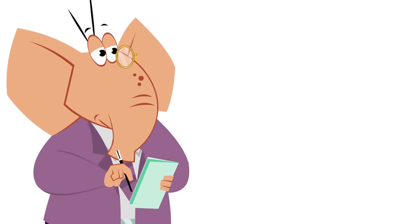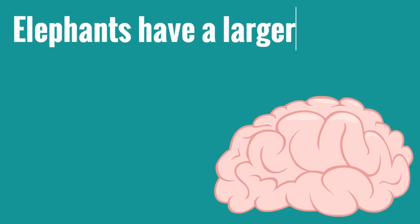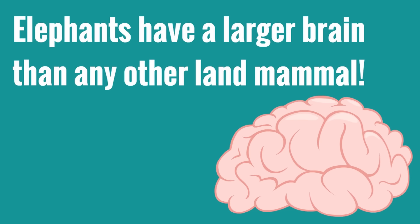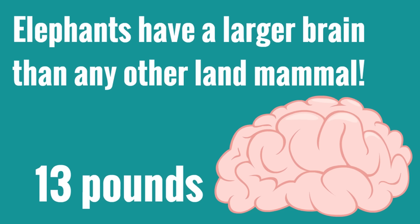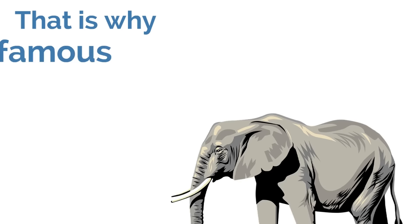Taking a dust bath is a smart thing for an elephant to do, which shouldn't be surprising because elephants are incredibly smart. In fact, elephants have a larger brain than any other land mammal, and their brain can get as big as 13 pounds. Elephants are so smart and their brains are so huge.